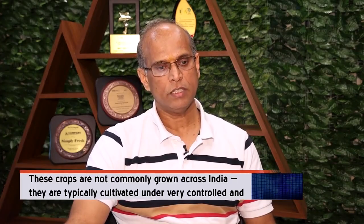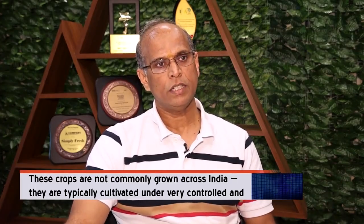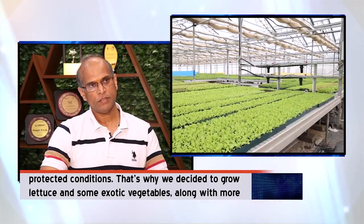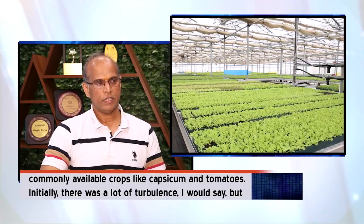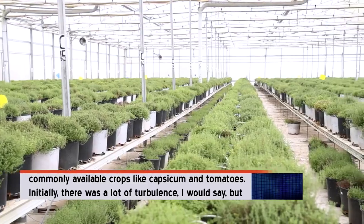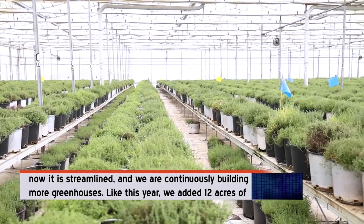The crops that we wanted to grow are not generally grown all over India — they are very specifically grown in protected cultivation. That's where we thought of growing lettuces and some of the exotic vegetables, as well as more commonly available crops like capsicum or tomatoes. Although initially there was a lot of turbulence, now it is streamlined.